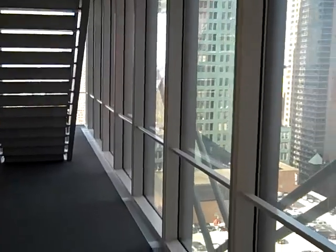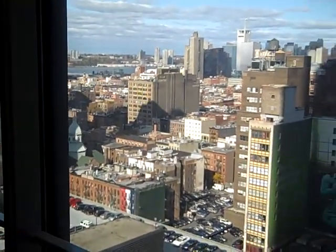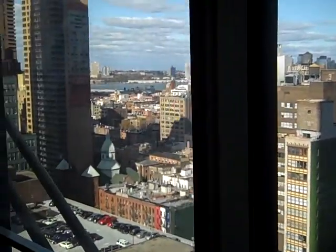Look at the glass — floor to ceiling — really creating a transparent experience with New York skylines visible from many vantage points.